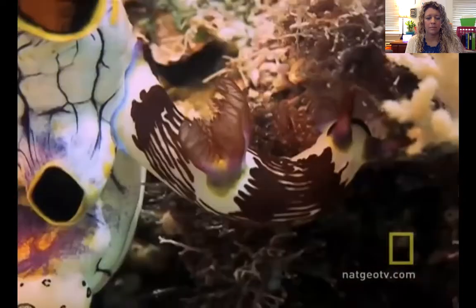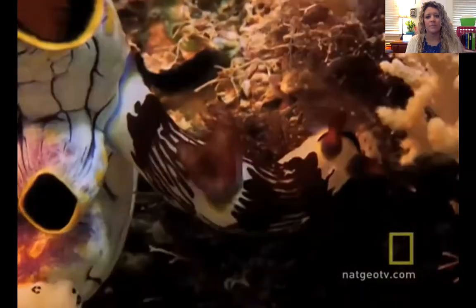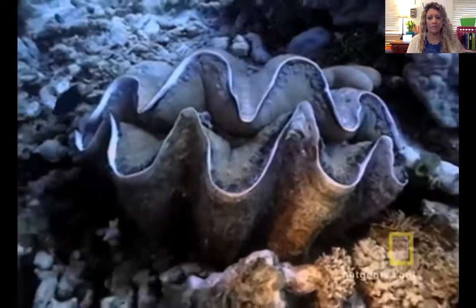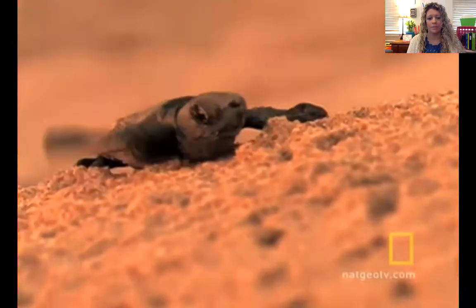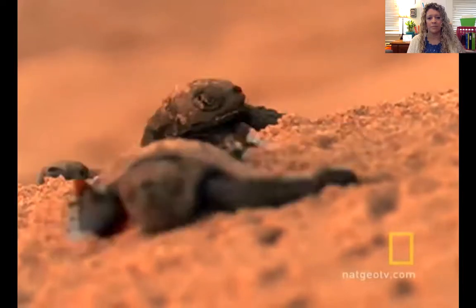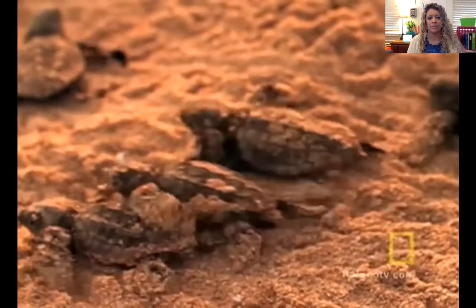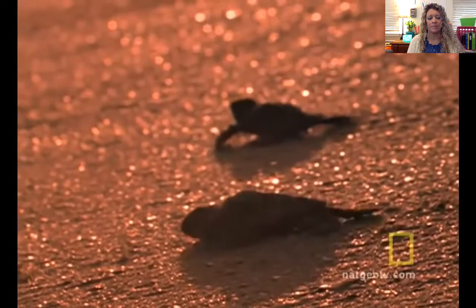The reef is home to more than 4,000 kinds of mollusks, from tiny sea slugs to giant clams. Sea turtles travel thousands of miles in the open sea to reach the sandy beaches of some of the barrier reef islands and there to lay their eggs. The hatchlings head straight to the sea and will travel thousands of miles over the years before eventually returning to lay their own eggs.